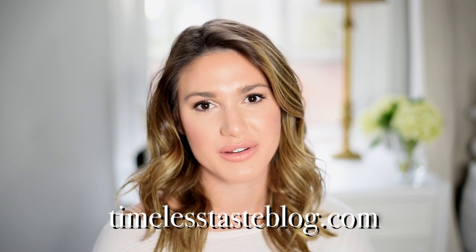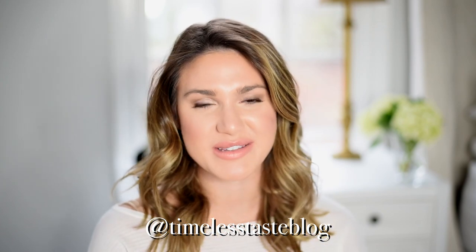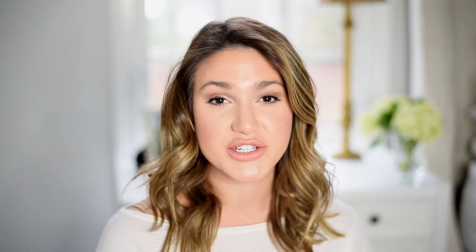I make videos here on YouTube about beauty, fashion, and lifestyle. I also write a blog called timelesstasteblog.com — I will leave a link to that down below. I would love for you to check that out and give me a follow on Instagram. I'm always posting on Instagram; it's by far my favorite social media platform. I post on my Instagram stories and have been doing regular Instagram lives Friday mornings — just a get ready with me. I'm always talking about my favorite new products there before they make it to my YouTube channel or blog.